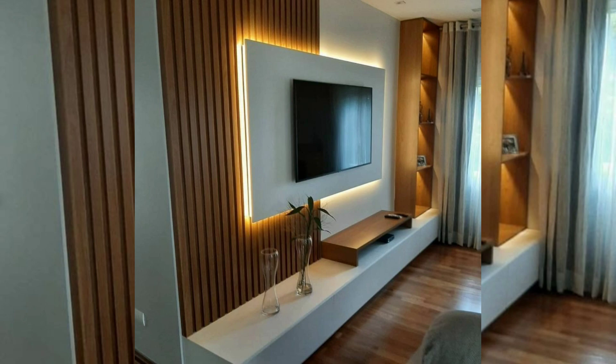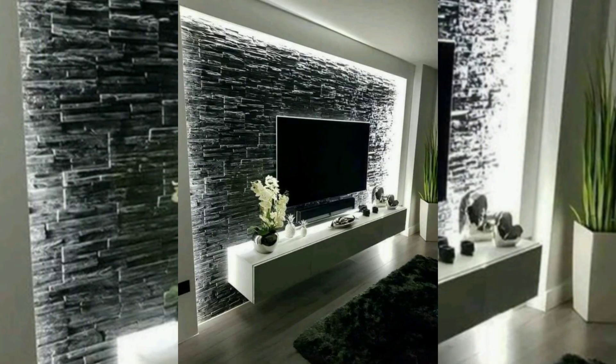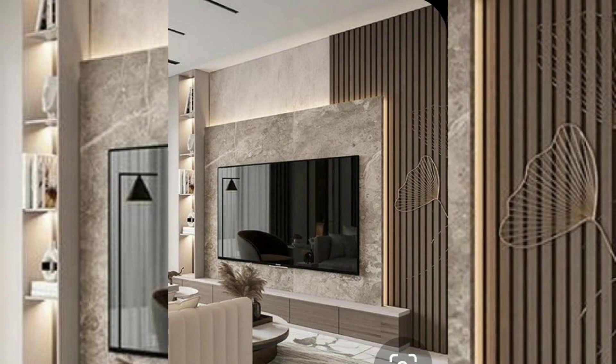A TV wall unit with a Scandinavian design aesthetic is showcased, focusing on clean lines, light wood tones, and minimalist details. It brings a sense of warmth and simplicity to the room. A multi-functional TV wall unit is then demonstrated, combining media storage with additional features.